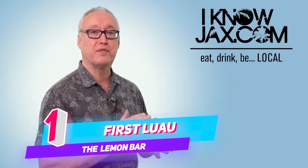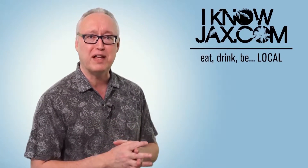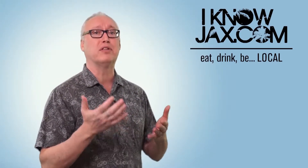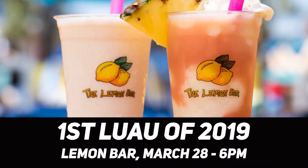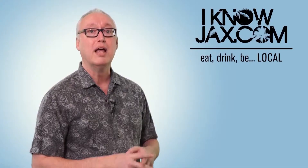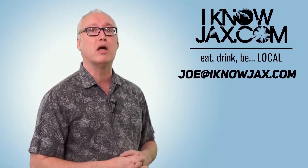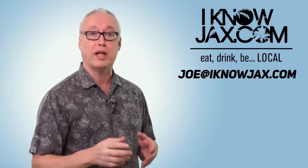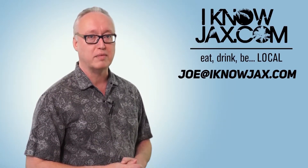At number one is the first luau of 2019 at the Lemon Bar. I'm suffering from spring fever so that's probably why I had to put the luau at the top of my list. Enjoy the nice salty sea breeze and a cocktail to celebrate the arrival of spring. That's on Thursday March 28th starting at 6 p.m. — but go early because the place fills up quick. Let me know in the comments what you're looking forward to doing, and you can find more fun things on my website at iknowjax.com.